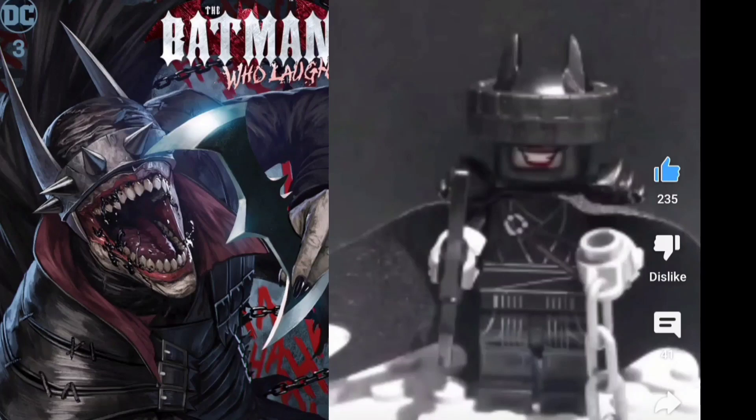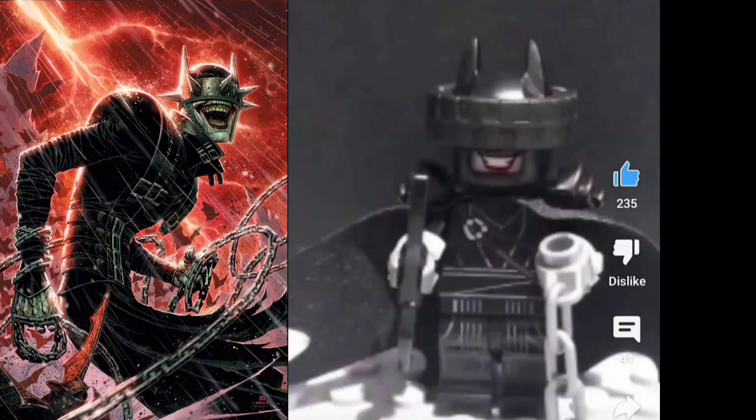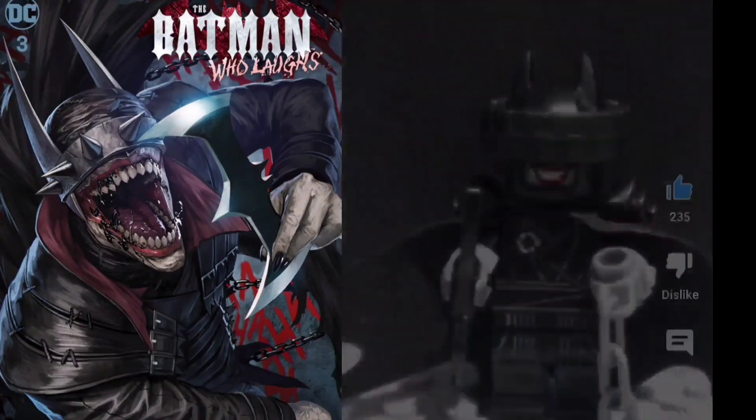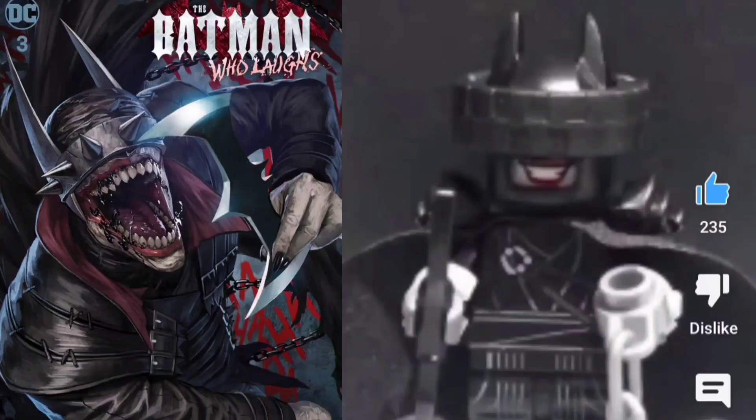I just love this custom. He actually used a tire for the spikes along his helmet as well as the chains. One thing that made this really stand out is he built it with a stop motion build, which made this custom really pop. It's just incredibly accurate — he has the crazy Joker's face under the Batman's cowl, as well as the black cape and the batarang, which the Batman Who Laughs also uses. This is just an A-plus custom.